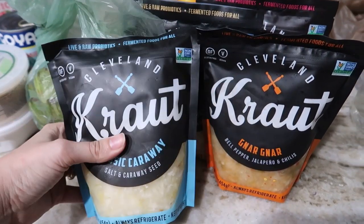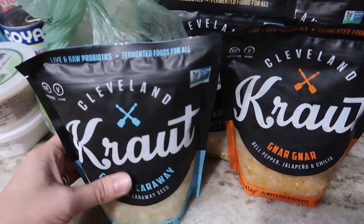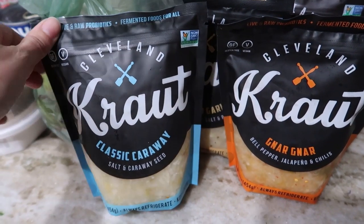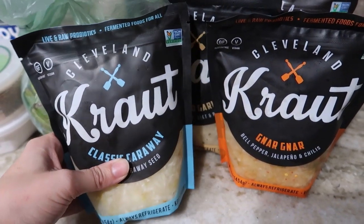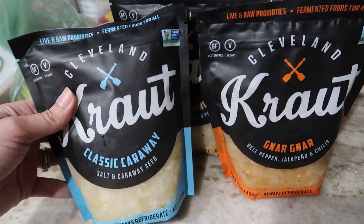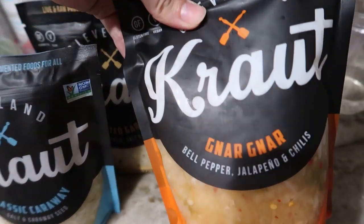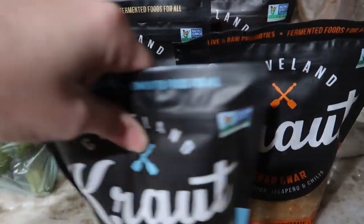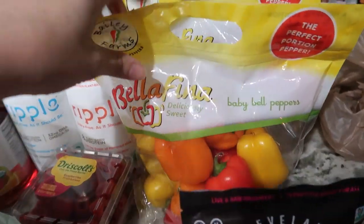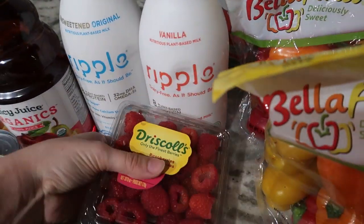From Publix I grabbed some different sauerkraut pouches — these are in the refrigerated vegetable section, over by the tofurky and similar items. I like to put sauerkraut on my salads. I didn't know which one to get, but they were BOGO so I got one of each. They're good until like November. I got the classic caraway, one I'm not sure about, the roasted garlic, and the beet red varieties.